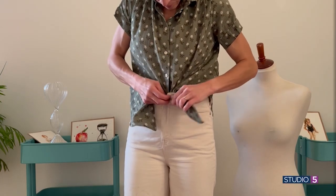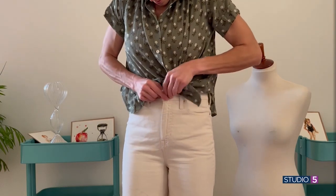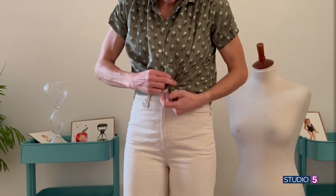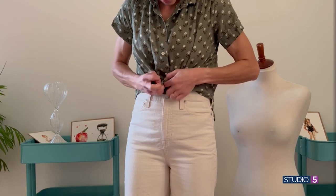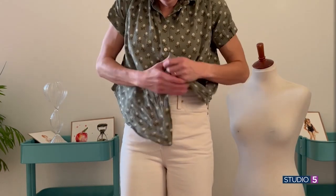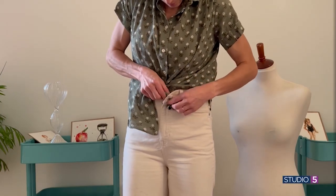With the buttonhole knot secured, you can still have that playful look without worrying about whether reaching up to grab a cereal box at the grocery store is going to expose your midsection. It's going to take care of you.